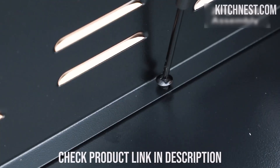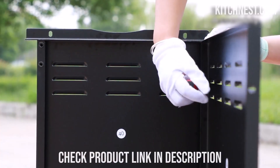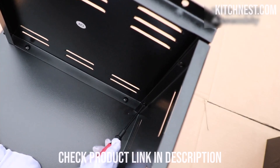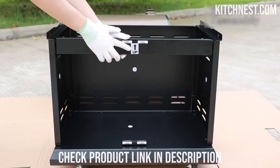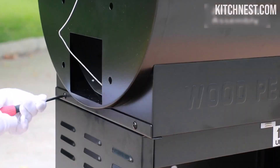From smoking and baking to roasting, searing, braising, barbecuing, and char grilling, this grill empowers you to explore a diverse range of cooking techniques. Just set the desired function and let the grill work its magic, eliminating the need for constant supervision.